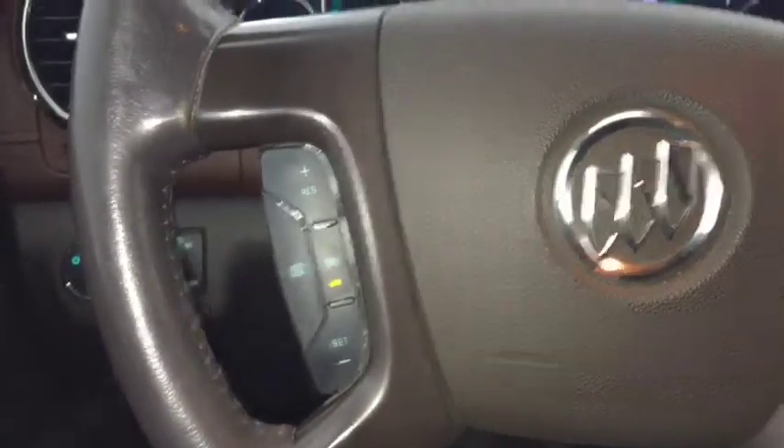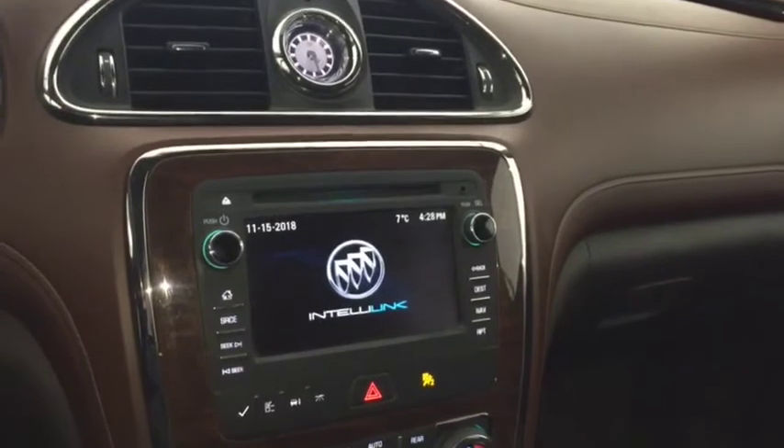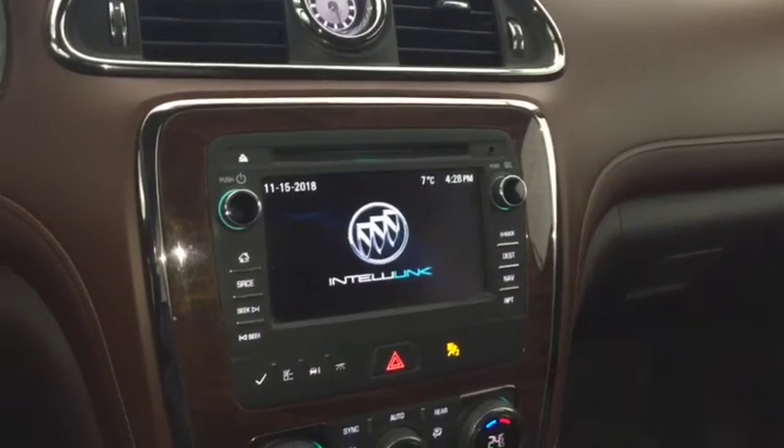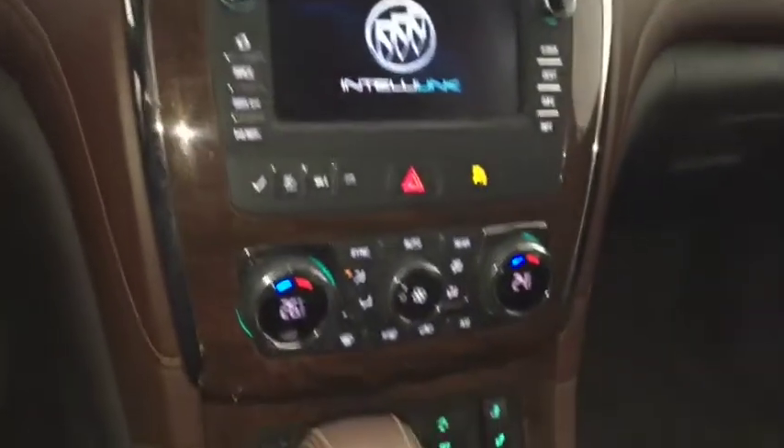On the steering wheel we have cruise control, Bluetooth capability, media controls, screen display with navigation, rear vision backup camera, AM FM radio, Sirius XM radio, CD player, and climate controls.